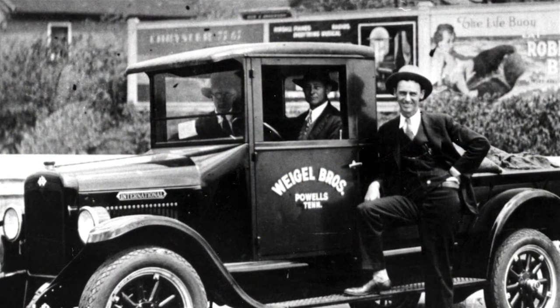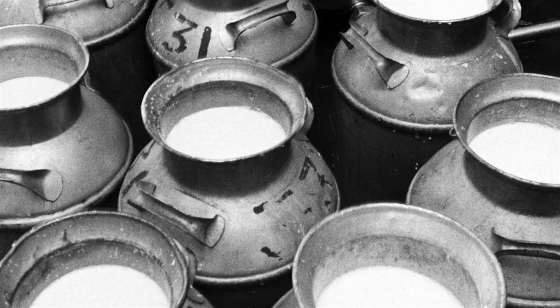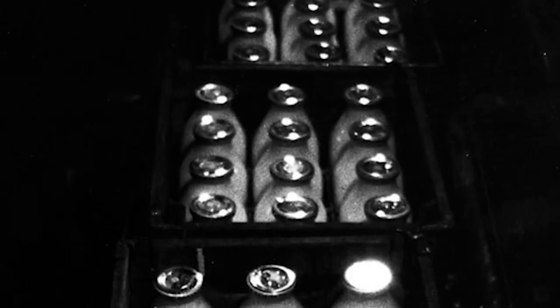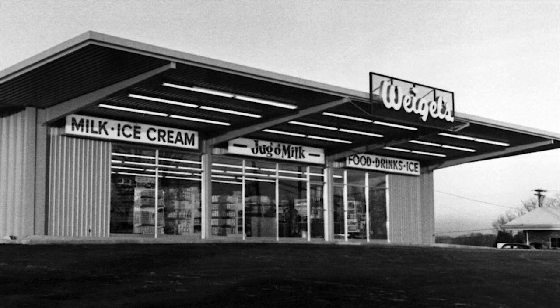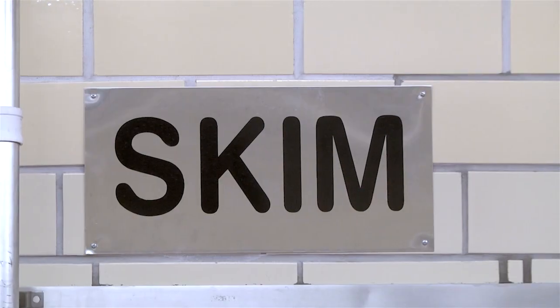Back in 1935 until the early 60s, there was only one product produced by Dairies and it was whole milk, 3.5% butter fat. In the early 60s, 2% was brought out by the Dairies, and then in the late 60s, Skim Milk was introduced.